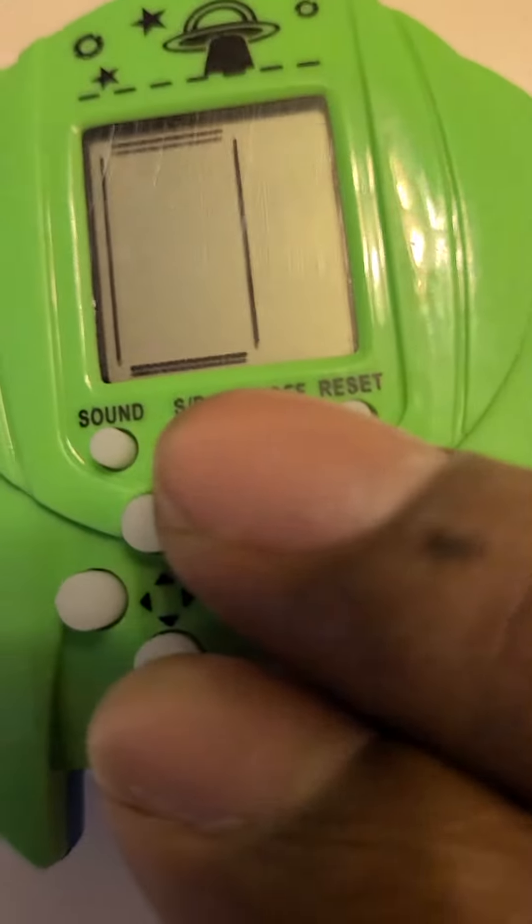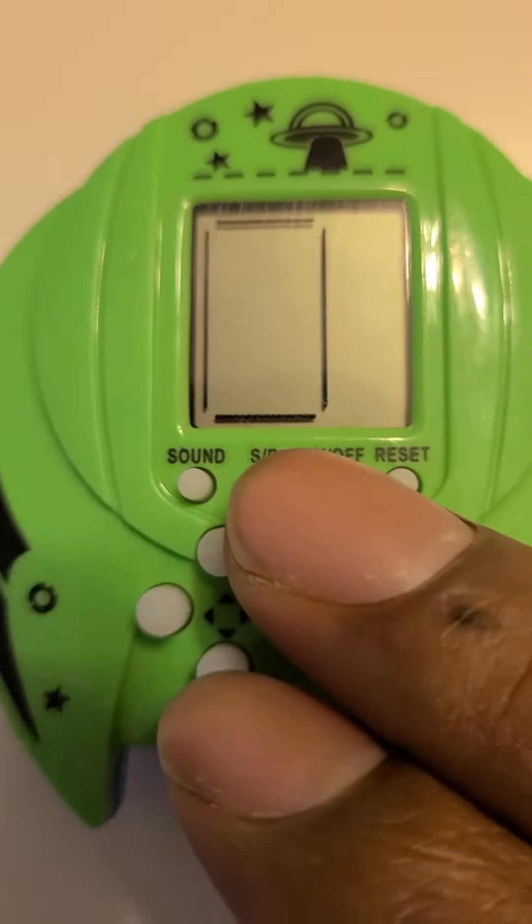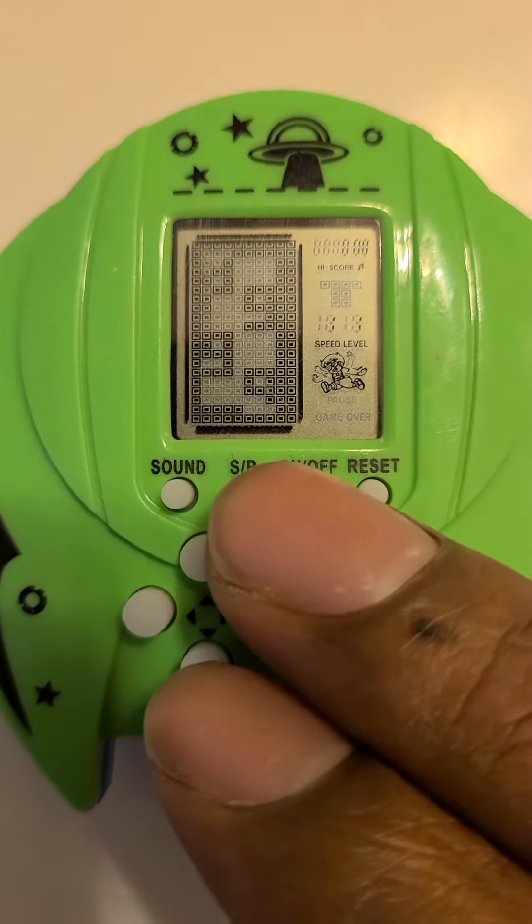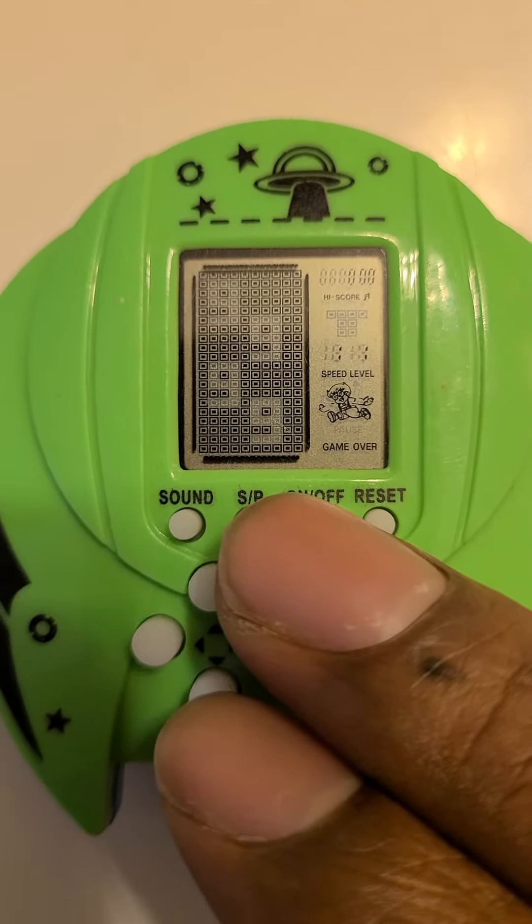Ridiculously small things have become a recurring theme on today's show. Here's another thing that is small but fun — it's a video game. I haven't seen one of these since I was a kid, really. Shuttle game.